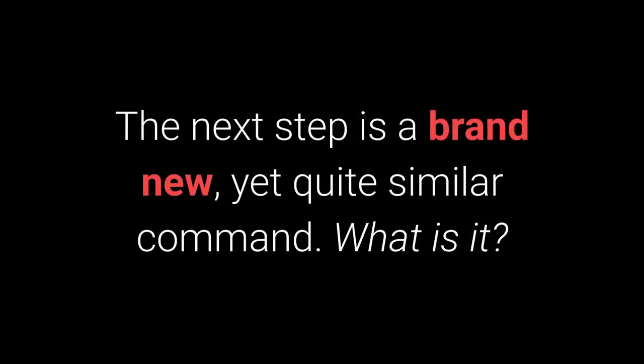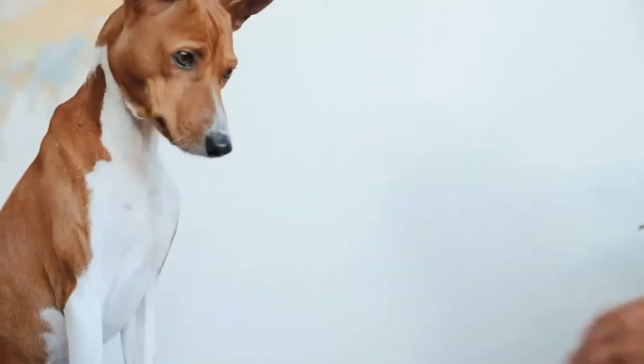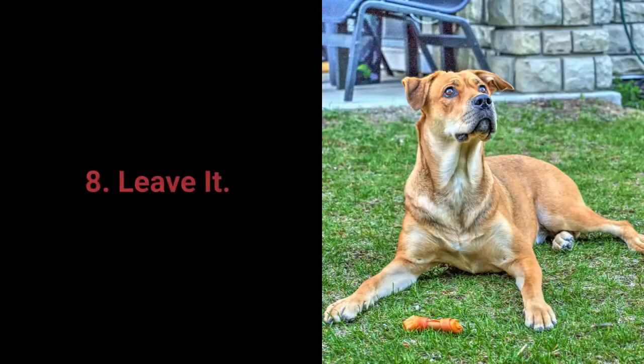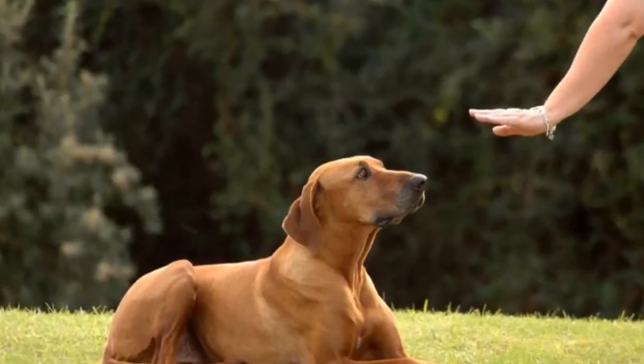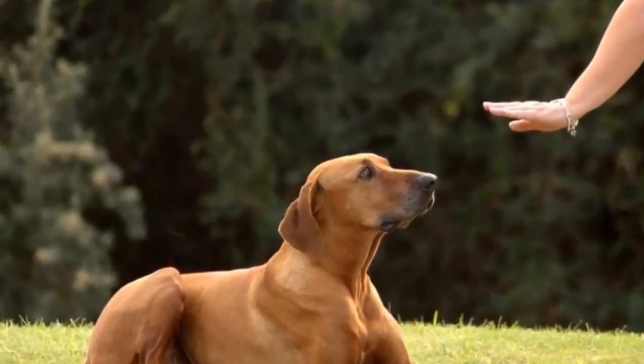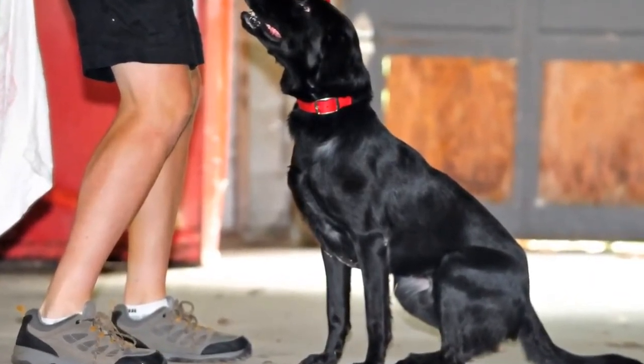The next step is a brand new, yet quite familiar command. The give me 5 command is even more fun, and it's warmly recommended to try learning it with your pet. Number 8: Leave It. The leave it command is a bit more challenging — there are 3 parts to it. Still, with the right approach, you shouldn't have any problems teaching your dog the leave it command.